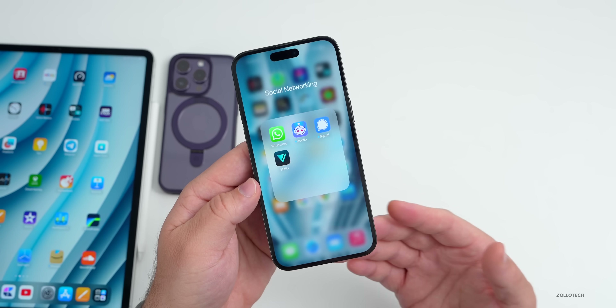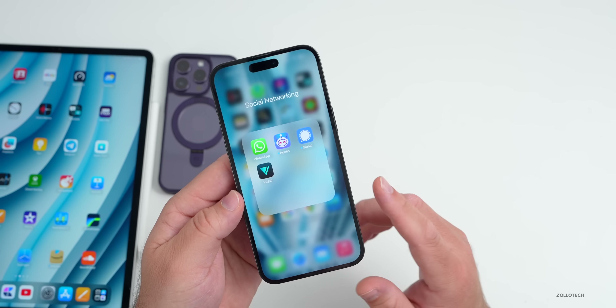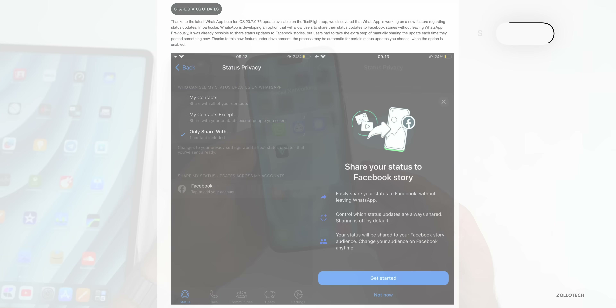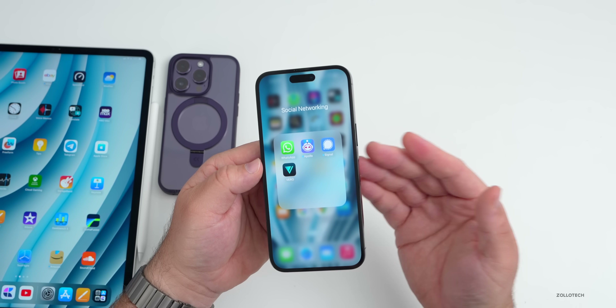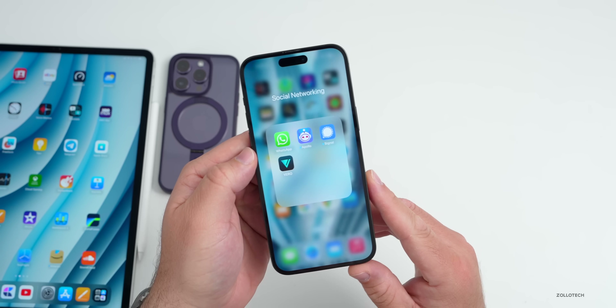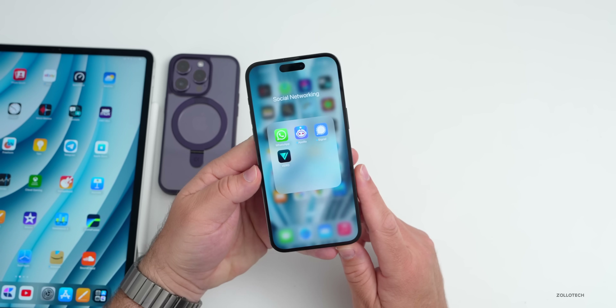WhatsApp is getting some updates very soon. They're getting new design updates in the latest beta for parts of the app. The latest beta also has an option to share your status updates to Facebook Stories without leaving the WhatsApp app. Because Facebook owns WhatsApp, you'll be able to share between those — though I don't know that many users will want that or trust it, as most people prefer end-to-end encryption.